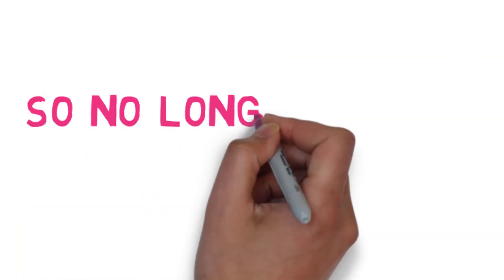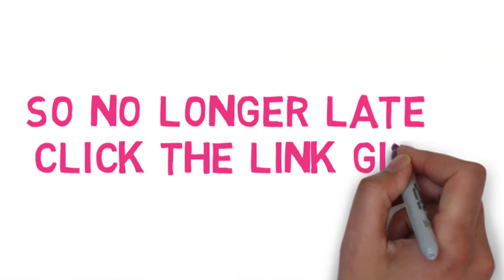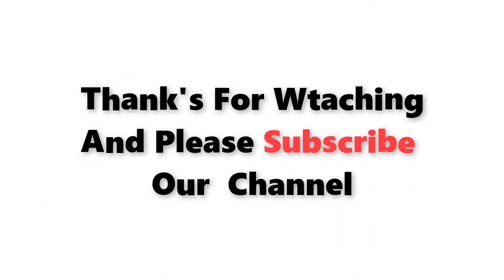No longer wait — click the link given in the description box now. Thanks for watching, and please subscribe to our channel.